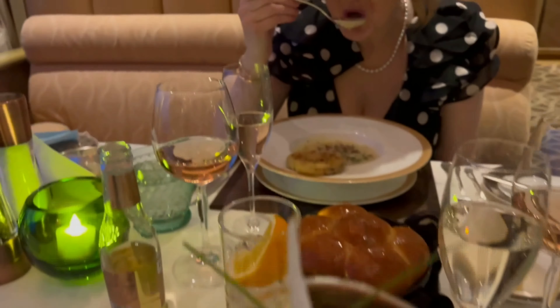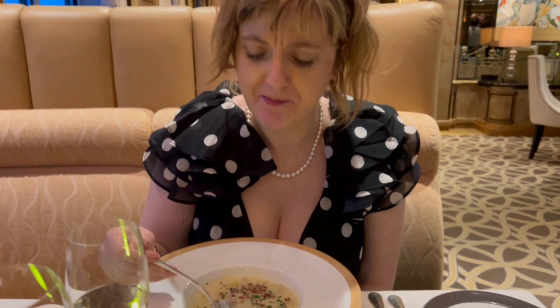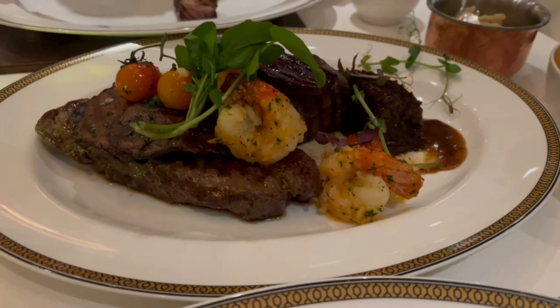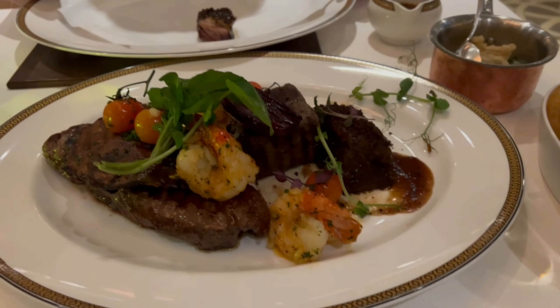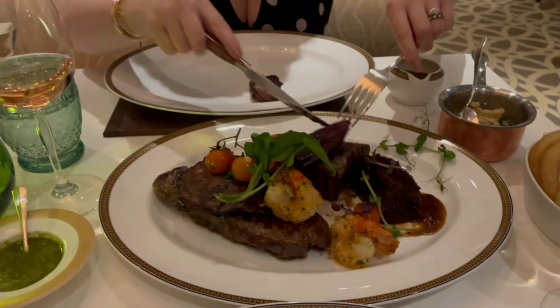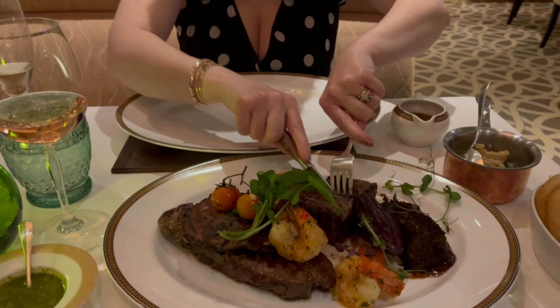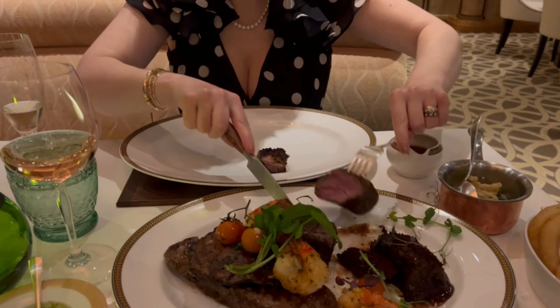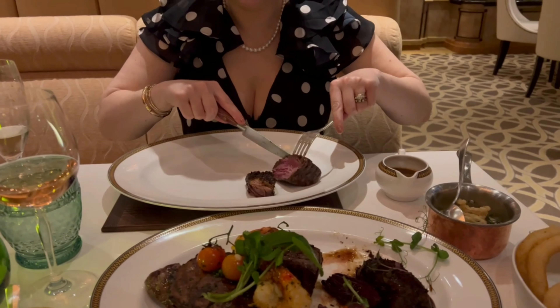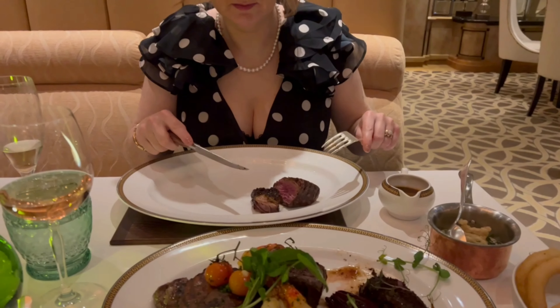I tried the lobster cocktail a second time and actually got to eat it that time — really good. You had the clam chowder, and I love a clam chowder. On this night with the steak we also got extra prawns. You had all of this to yourself because I wasn't eating anything at that point — you kept saying 'try the fillet,' but not for me that night.